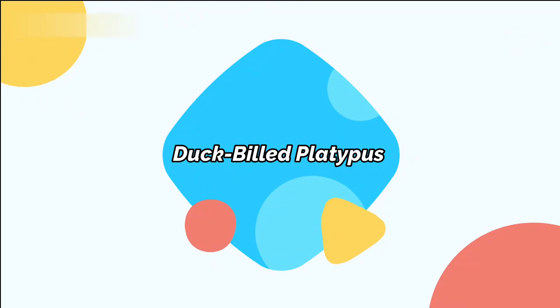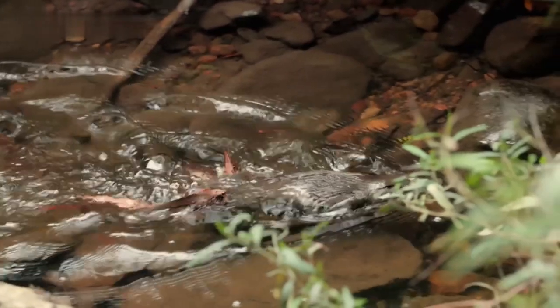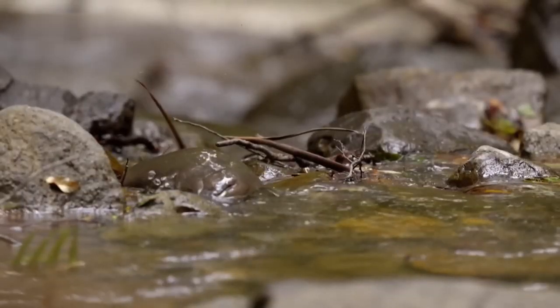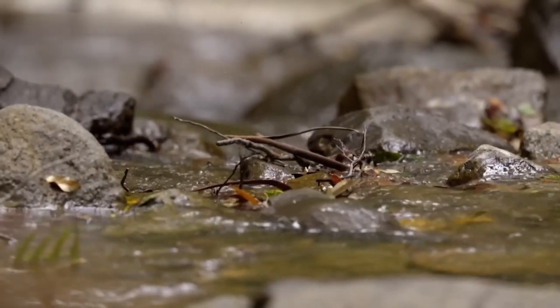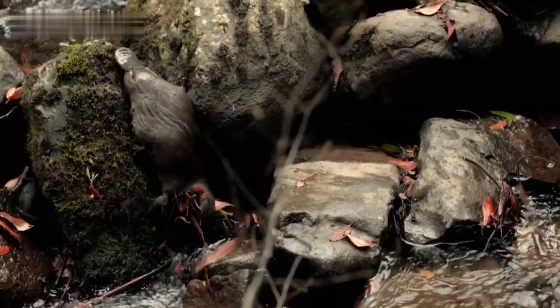Duck-billed Platypus. The duck-billed platypus loves freshwater swamps and is a semi-aquatic egg-laying mammal. It spends most of its life in the water, feeding on shrimps, fish, and eggs. Its small size makes it suitable prey for predators like foxes, snakes, and cats.